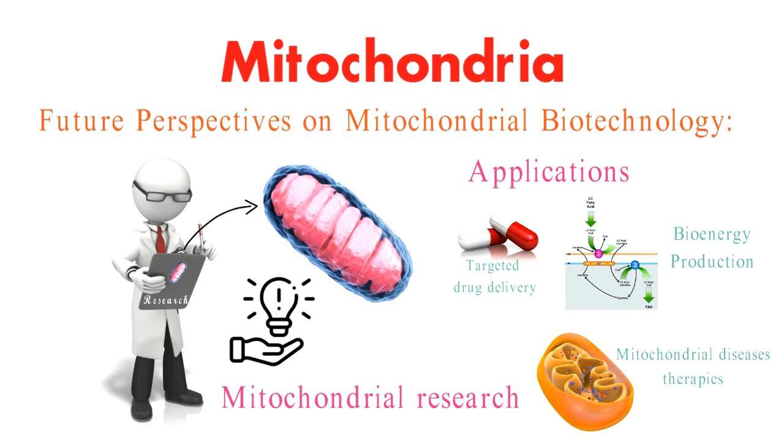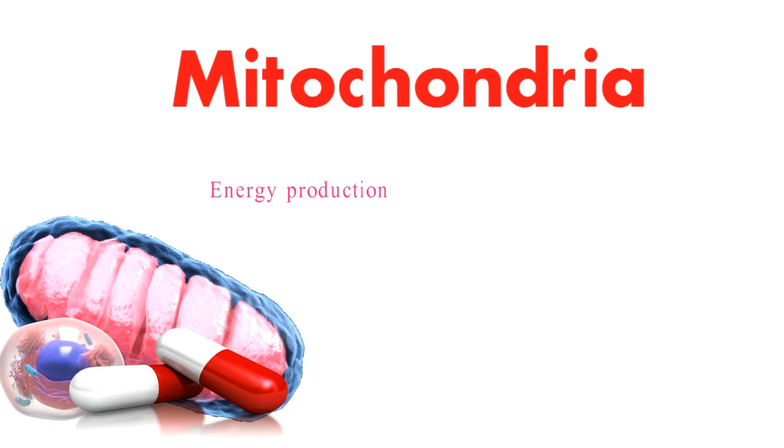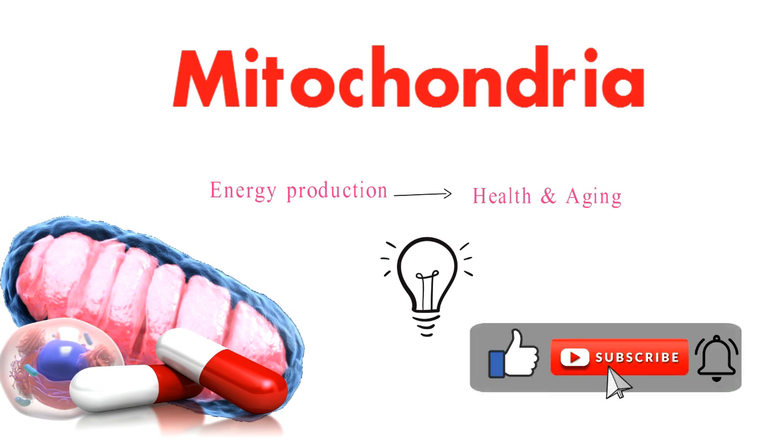And there you have it — mitochondria, the unsung heroes within our cells that keep our bodies running and our lives vibrant. From energy production to influencing our health and aging, these organelles are truly awe-inspiring. Thank you for joining me on this enlightening journey. Don't forget to like, subscribe, and hit that notification bell for more incredible insights into the wonders of the natural world. Until next time, keep exploring and stay curious.